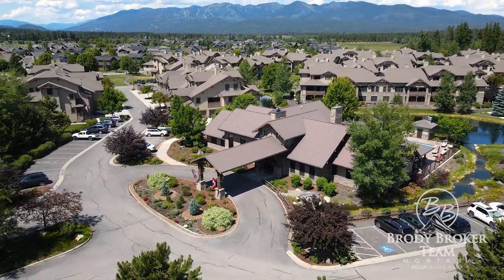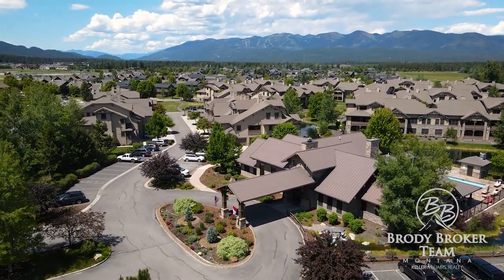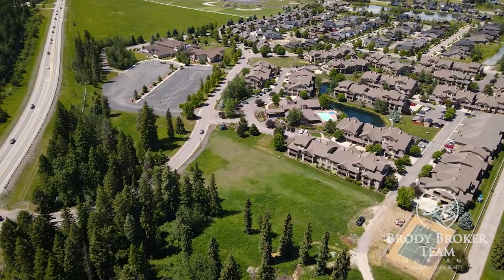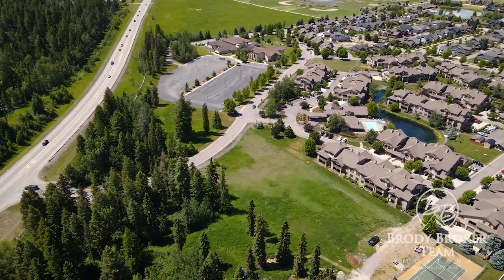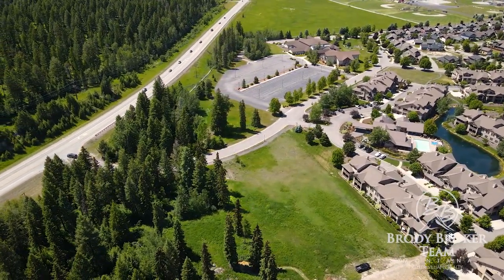Right now, the development rights to build out Phase 2 are available for purchase. Phase 2 has been HOA and city-approved, with plans at your fingertips, all set to start construction in one of the most sought-after towns in Montana.